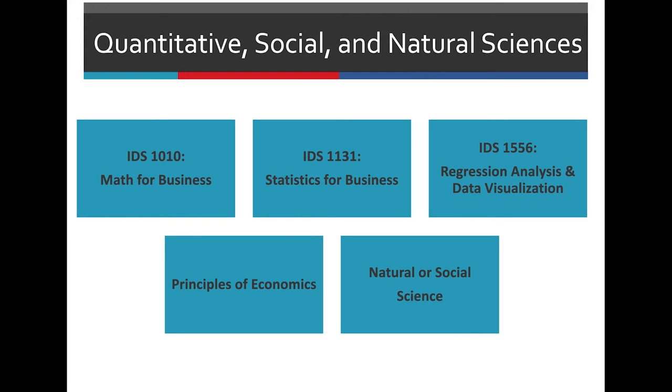For your Quantitative Social and Natural Sciences, you will take Math for Business, Statistics for Business, Regression Analysis and Data Visualization, Principles of Economics, and a Natural or Social Science.